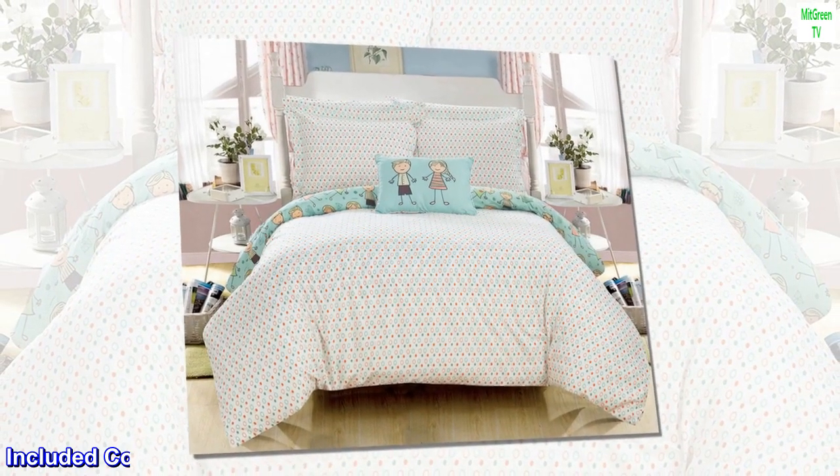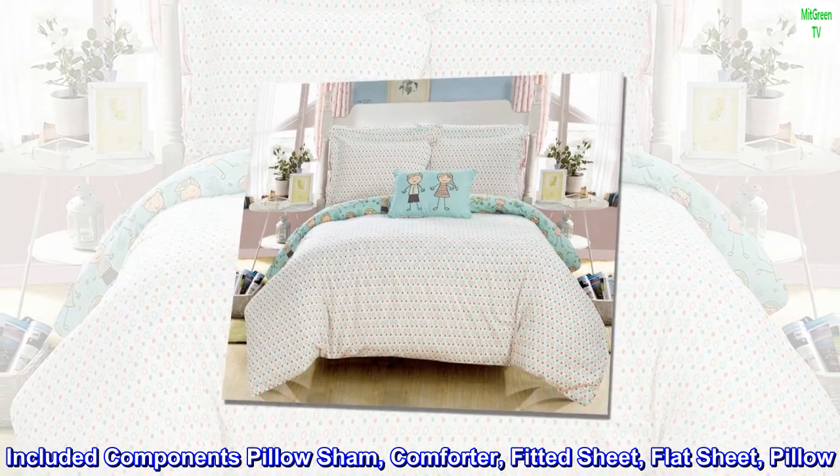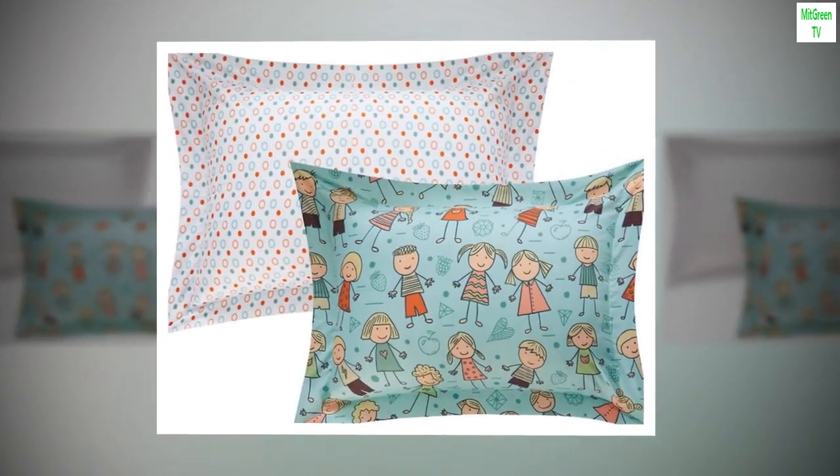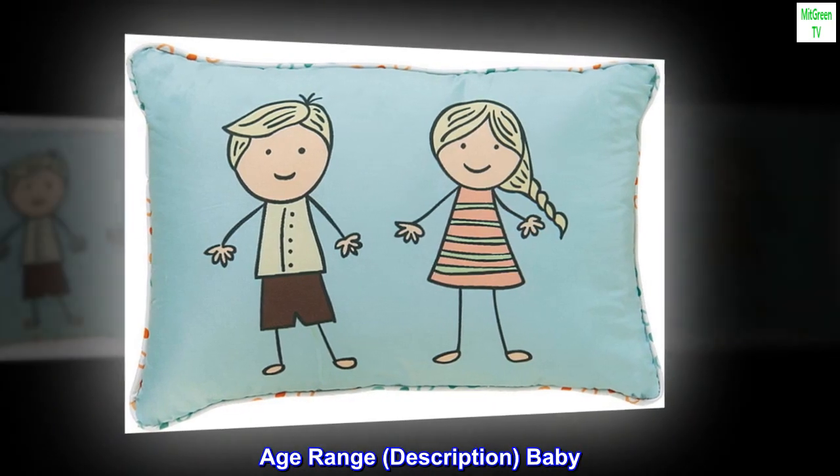Size: twin. Included components: pillow sham, comforter, fitted sheet, flat sheet, and pillow. Color: green. Age range description: baby.